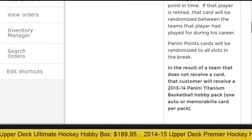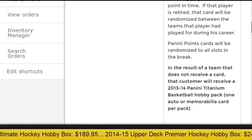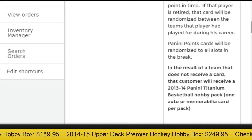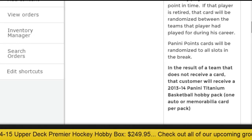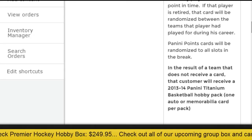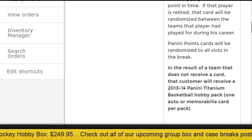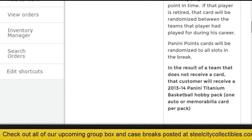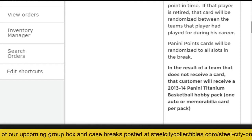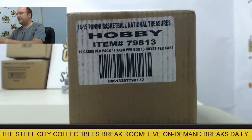There are also Panini points cards — we'll randomize those to all the slots in the break if we pull them. If your team does not receive a card, we will send you a pack of 13-14 Titanium Basketball, which should include an auto or memorabilia card in each pack. All right, let's get to breaking. Thanks again and good luck to everybody here.